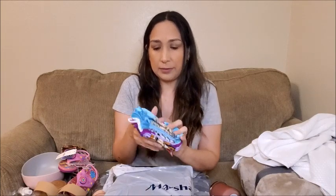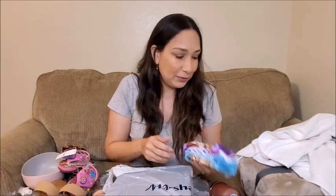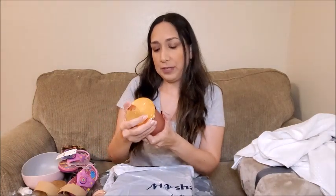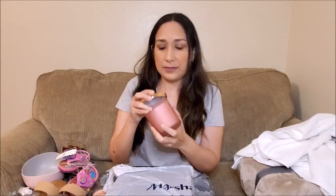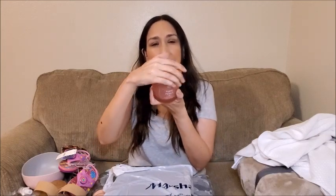Some socks for Olivia — four pairs for three dollars. It's always good to have because she keeps losing her socks. And this candle — it's peony petals, smells like peonies. I love the rose gold and copper on the lid. I think it looks really good for decor.